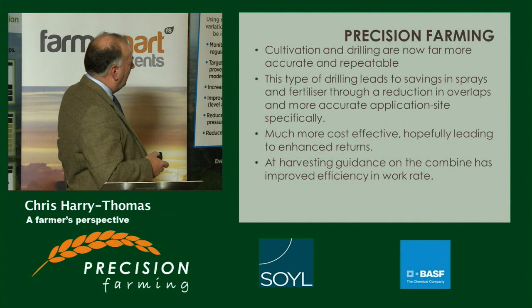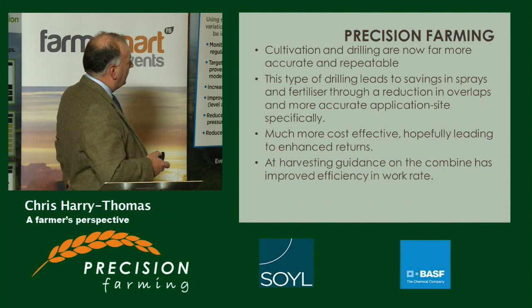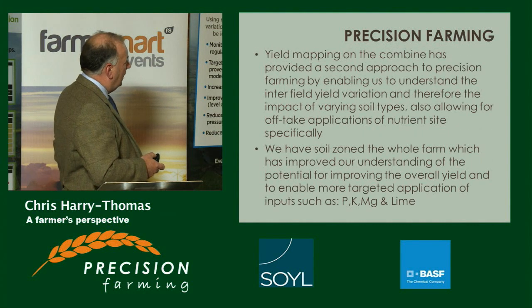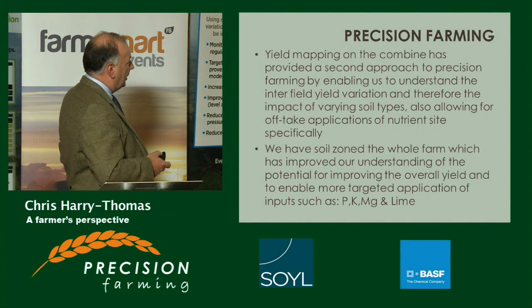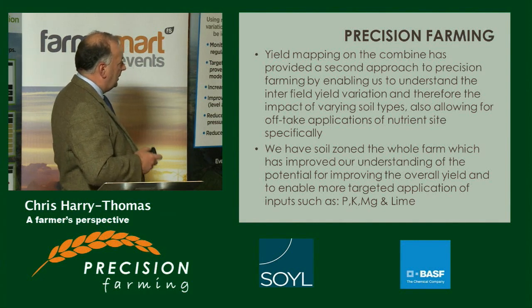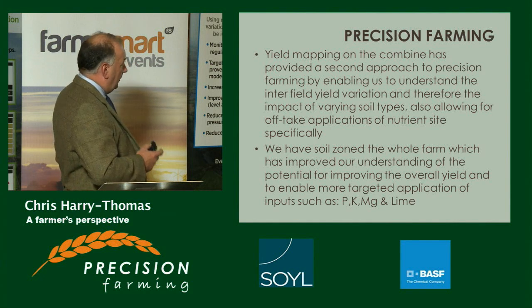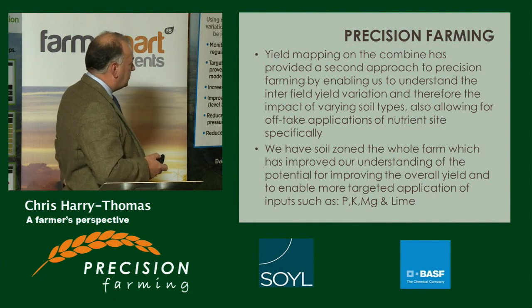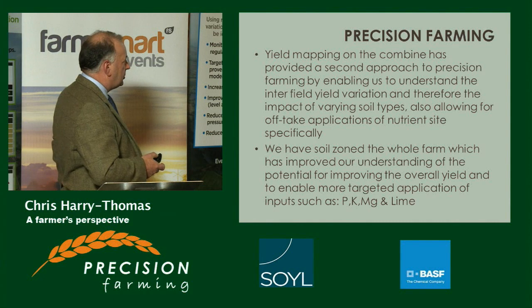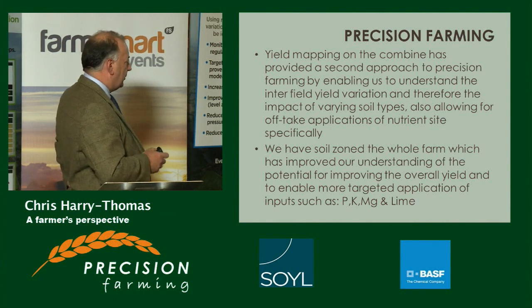At harvesting, guidance of the combines has improved efficiency, work rate, and throughput. Yield mapping from the combine has provided a second approach to precision farming, enabling Nick to understand the intrafield variation and the impact of varying soil types, also allowing for site-specific off-take applications of nutrients. Nick has soil-zoned the whole farm, which has improved his understanding of the potential for improving overall yield and enabling much more targeted application of nutrients.